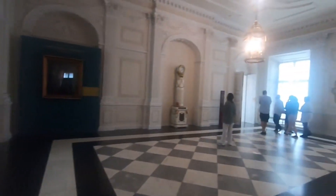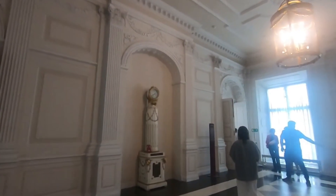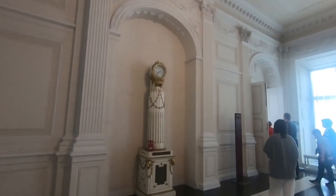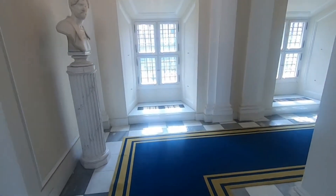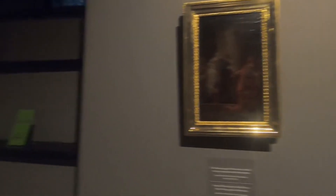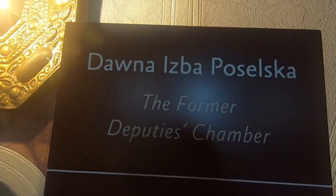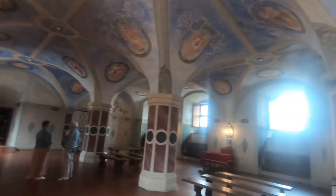Now we are heading downstairs and going down to see further what's going on. This was all about the first floor and now we are heading towards the ground floor. This is the underground portion and this is the former deputy's chamber. Here is a beautiful hall with archways.